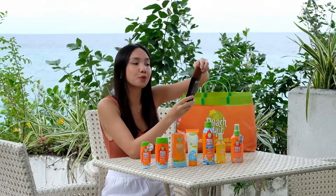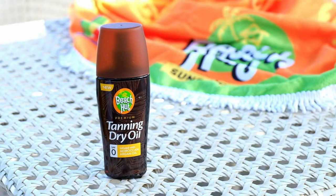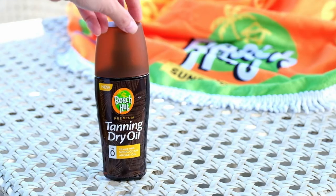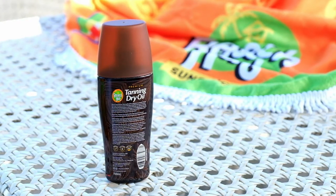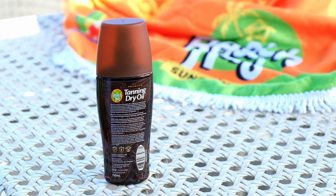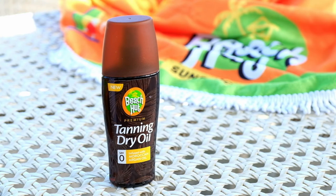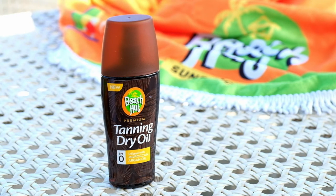Then we have the Beach Hut Premium Tanning Dry Oil. Achieve an even rich glow of golden tan hues in no time. We go beyond providing a perfect tan with our special tanning formula infused with Moroccan Argan Oil. Completing your tanning experience are the warm aromas of coconut and macadamia oils for peace and relaxation. It is vitamin E infused and is quickly absorbed by the skin to nourish your radiant tan body.